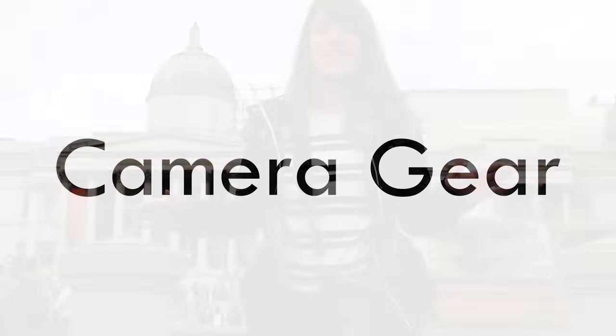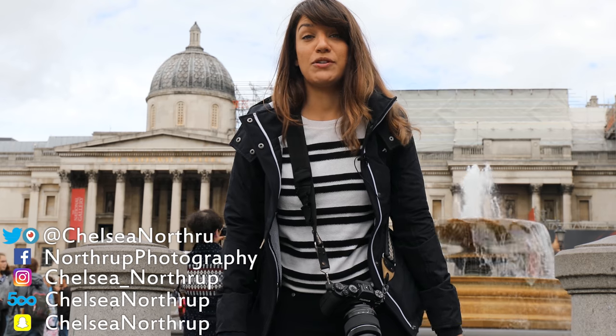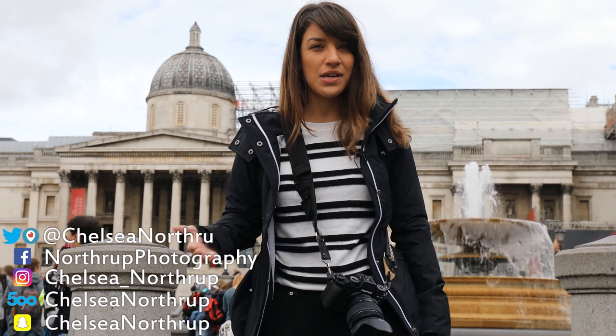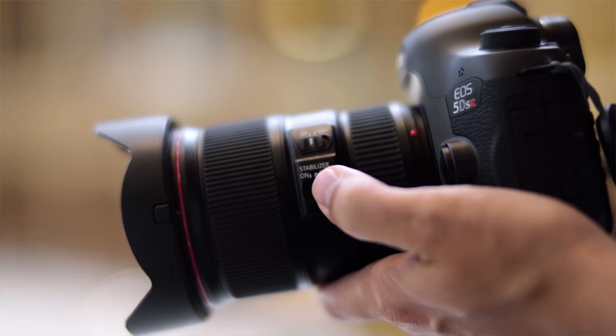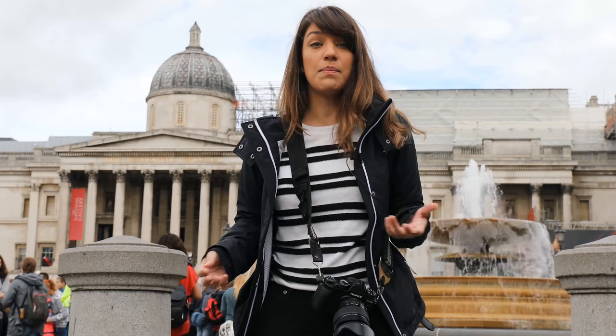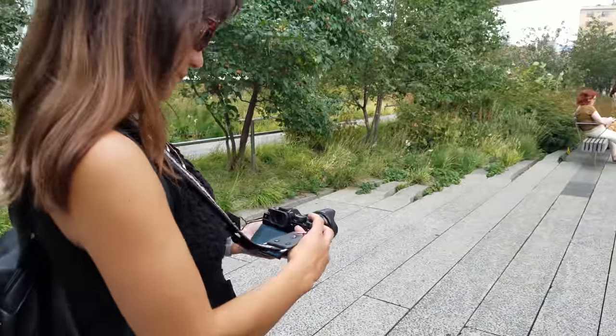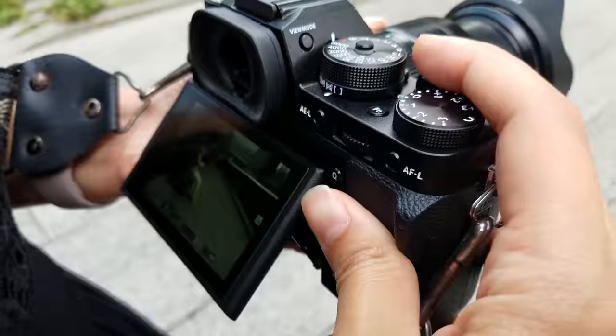The first thing I want to get out of the way is the question I know you're going to ask: which gear should I use? I'm happy to report that it doesn't really matter. Though some things to consider — the gear you're using might influence how your subject interacts with you. If you have a huge lens and a big professional-looking camera, you might attract attention. If you're using a mirrorless camera, something smaller, it might be more inconspicuous, especially if it has a tilt screen and you can shoot from the hip a bit easier.